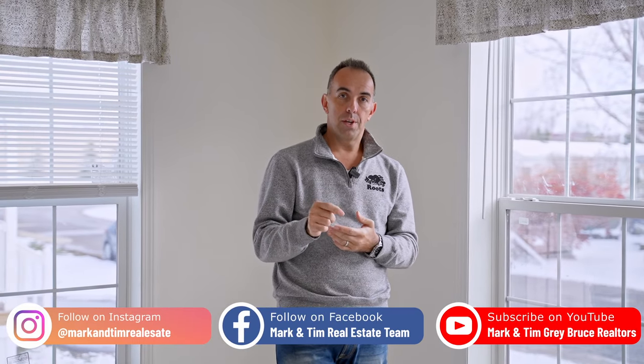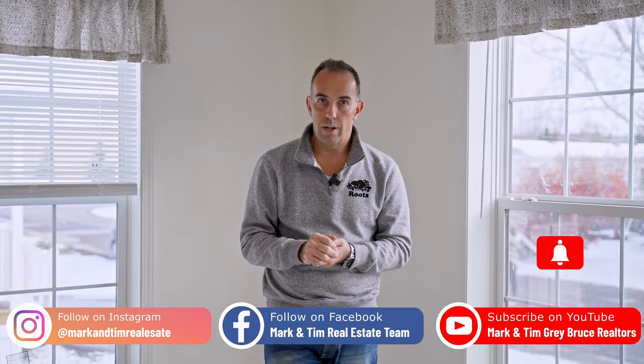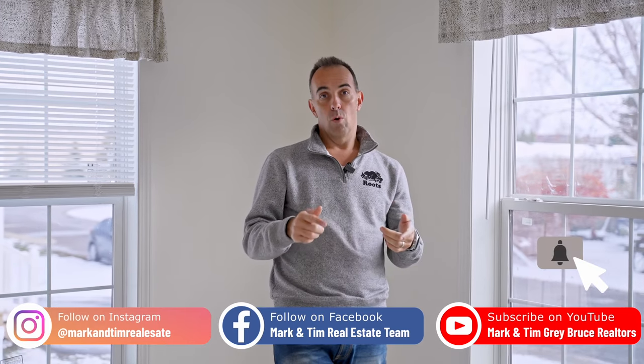If you're interested in viewing one of these units, feel free to drop us a comment, give us a call, text, email, whatever works. We'll be happy to set you up with a private tour. And as always, please take a second to like the video, subscribe to the channel, and follow us on social media. We're Mark and Tim, Century 21 in Studio Realty.